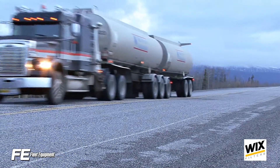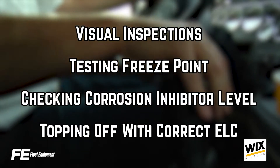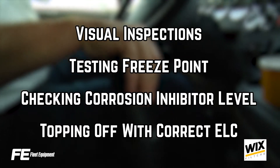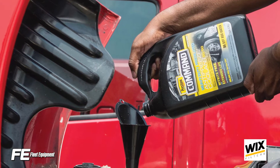it's important to follow the recommended preventative maintenance requirements. Visual inspections, testing the freeze point, checking the corrosion inhibitor level, and topping off with the correct ELC is imperative to keeping your coolant system running soundly.